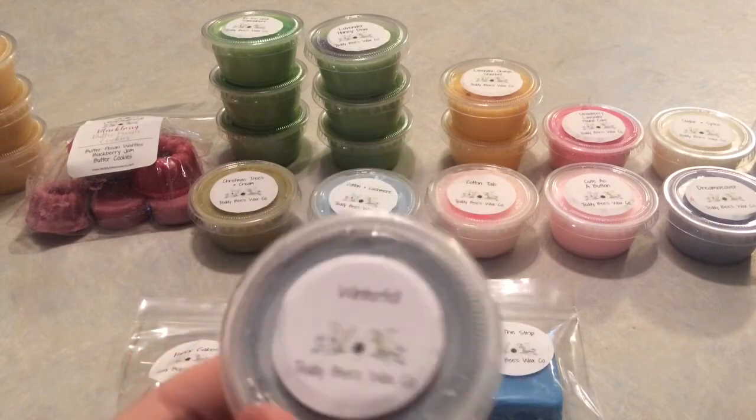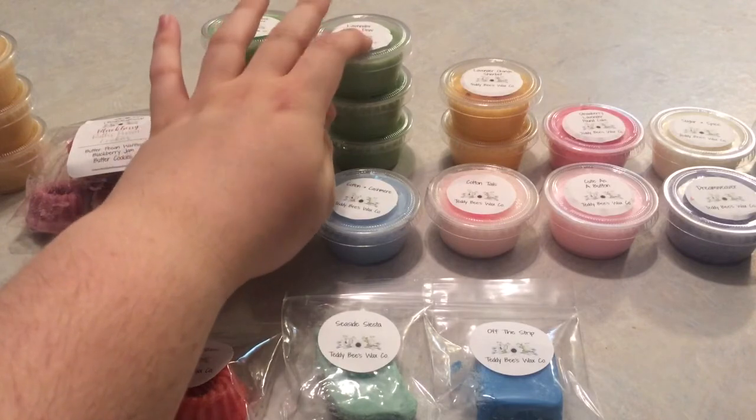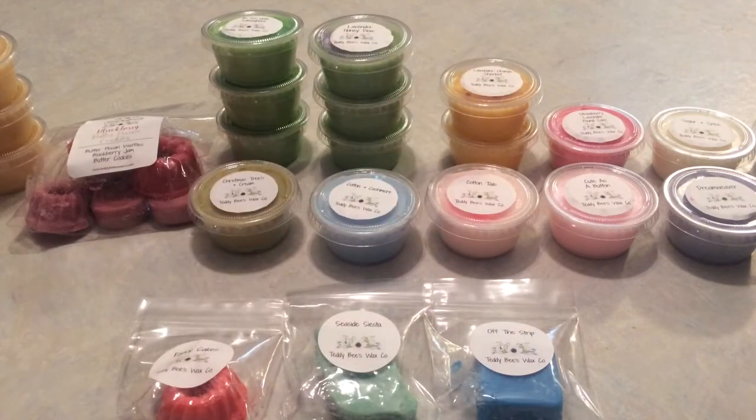That's my haul! I really do like Teddy Beeswax's wax — she's in my top five favorite vendors. I'm excited to test out the new formula and see how it compares to the old one. The samples were overall amazing, especially Seaside Siesta. I'm a little sad I didn't get as many Lavender Honeydew as I wanted, but her restocks are very hunger games and she does everything she can to keep things from selling out.